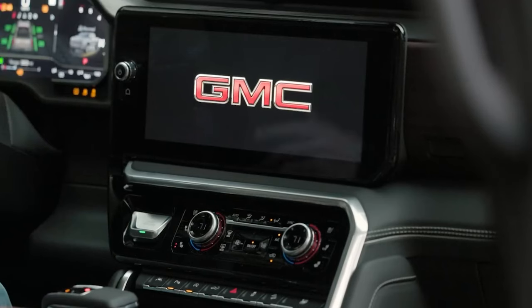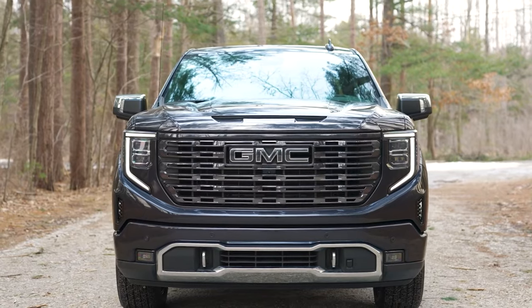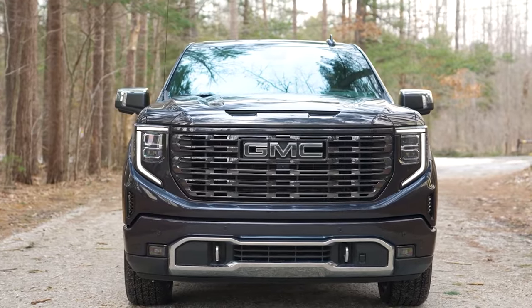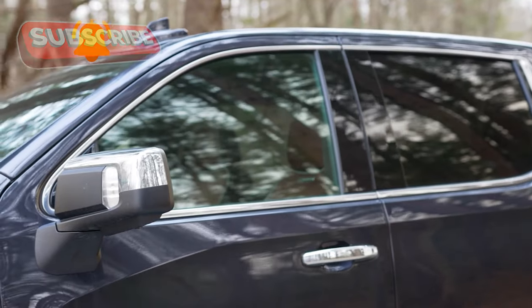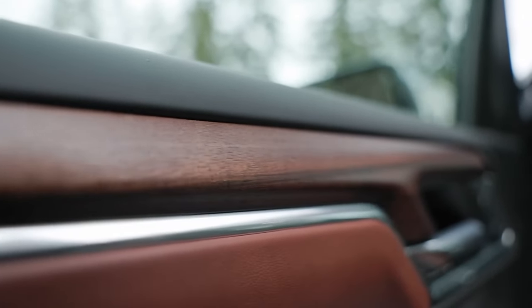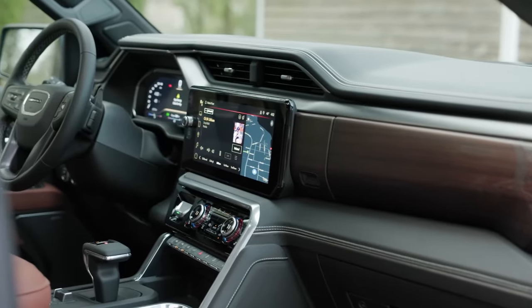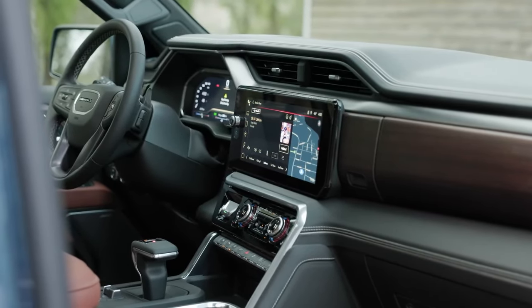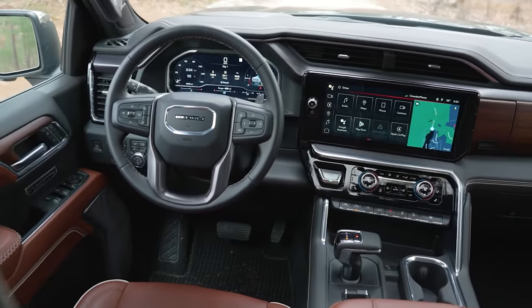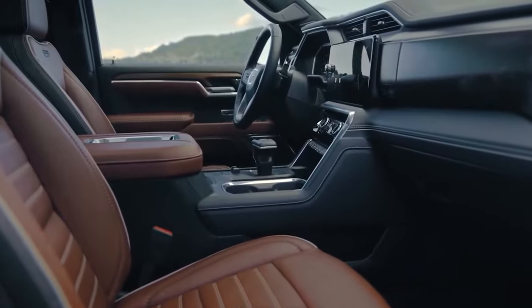The Sierra is an upscale pickup with more features and advanced systems inside the cockpit. The exterior is not undergoing radical changes, with the focus on the interior. The company will try to make the 2025 Sierra comfortable and safe for work. General Motors announced a new infotainment system, and enthusiasts can't wait to see it. The new Sierra will feature a 17.7-inch screen at the center of the dashboard.